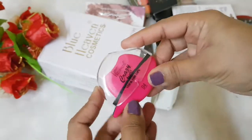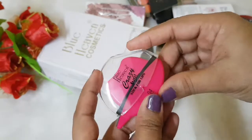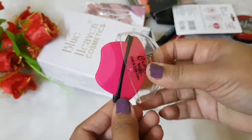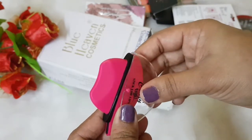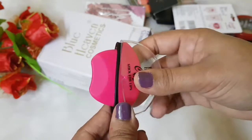This is how the lipstick looks — it's quite interesting. I have never seen such a lipstick, not even with higher-end brands. You just need to pull the lid over, press your lips here, and apply it like that.